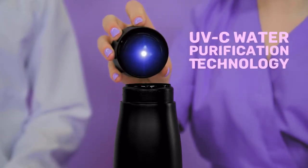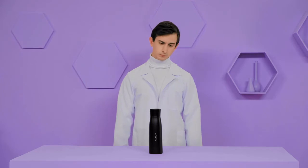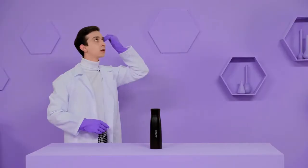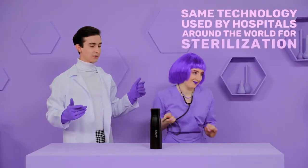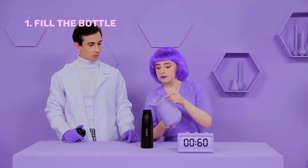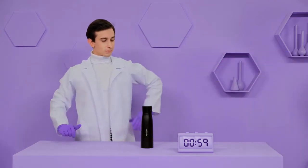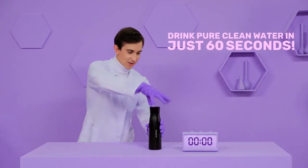Orin uses UV-C technology to clean itself and purify your water. The 280 nanometer UV light is designed to naturally eliminate 99.9% of bacteria and contaminants in just 60 seconds. UV-C cleansing is so effective that the same technology is used by hospitals around the world for sterilization. To purify your water, just fill the bottle, close the lid and touch the button. In just 60 seconds, your water will be free from bacteria, viruses, parasites, molds, and allergens that can make you sick.